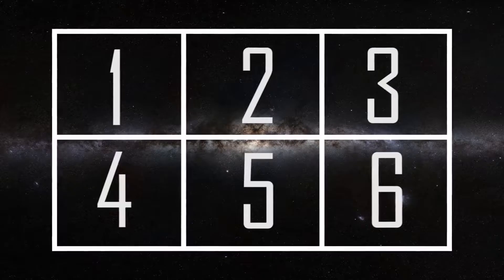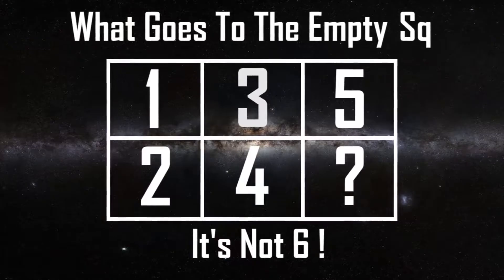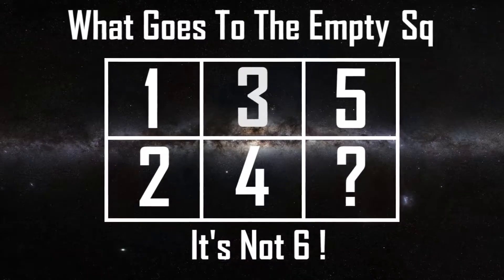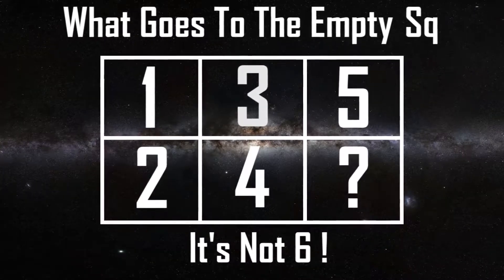By simply looking at the image, you will automatically think of the most obvious answer. However, this answer is simply not correct and you'll have to look at the puzzle again to really find the correct integer. So many people across social media platforms have gotten this one wrong. Why not try your luck?